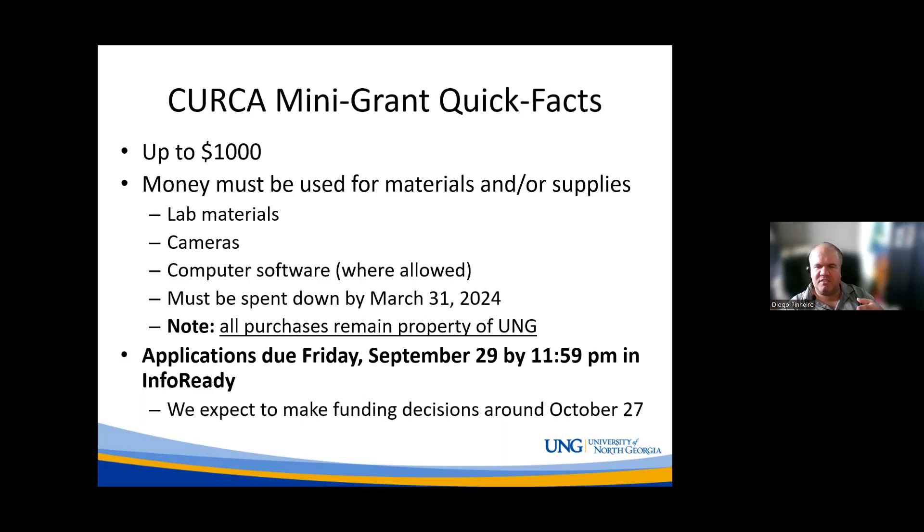The mini grant can pay up to a thousand dollars that can be used in the process of conducting research or a creative activity. Traditionally, that money has been spent on things like lab materials, cameras, and computer software where allowed. It can also be used for travel if the travel is for the conduct of research — not the presentation of research. What is allowed is dictated by state regulations, so we may need to check on a few things.